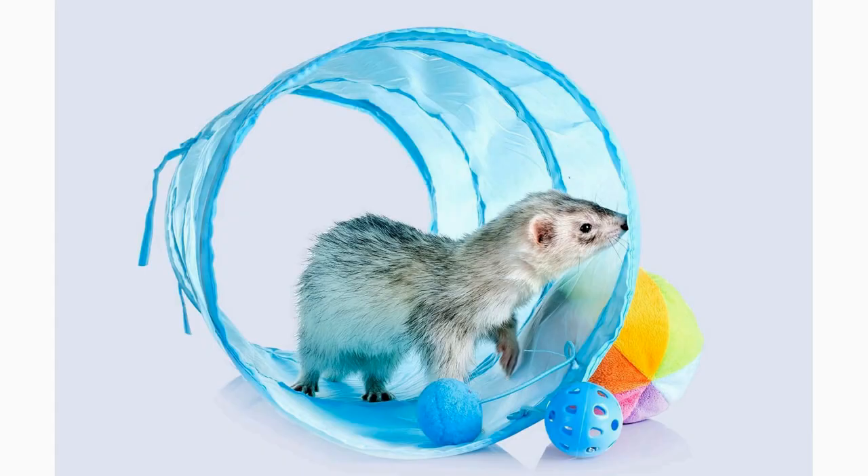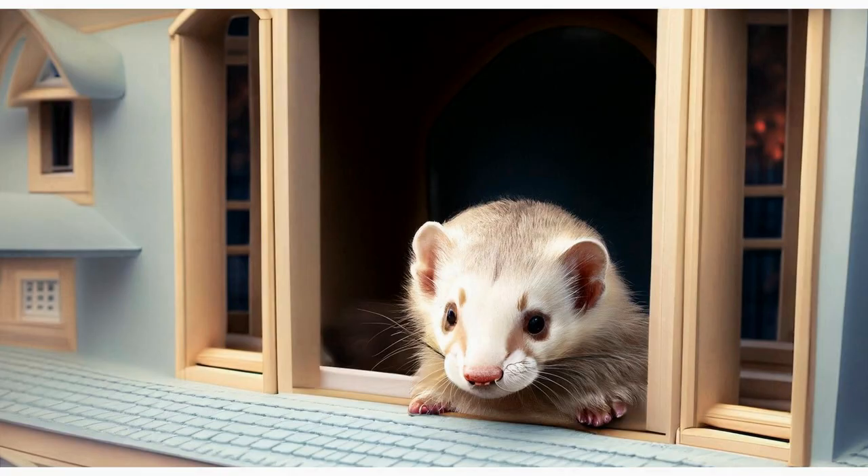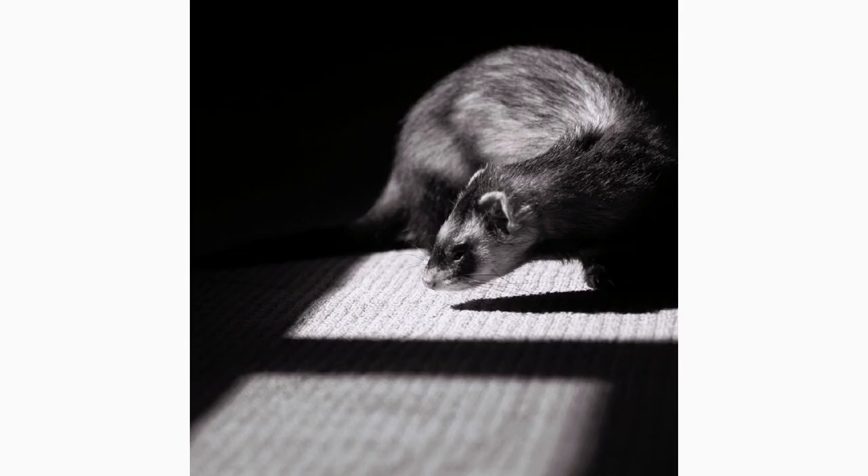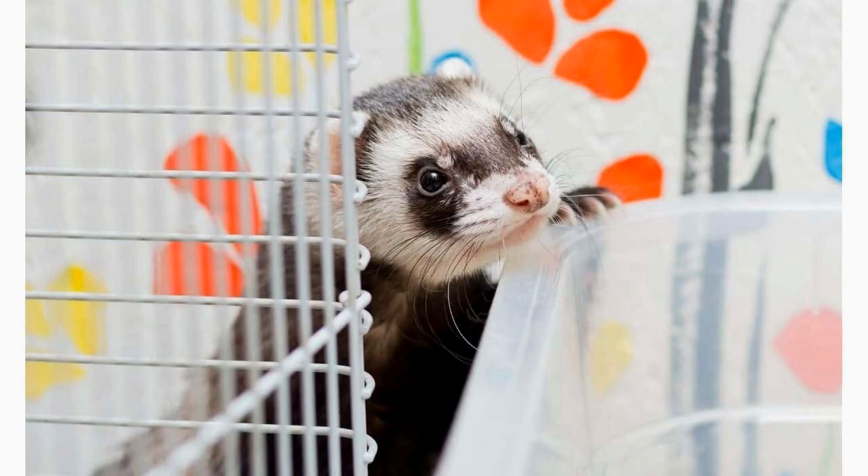Lastly, it's essential to prioritize your ferret's safety during playtime. Always ensure that the toys you offer are safe and made specifically for ferrets. Avoid toys with small parts that could be swallowed or chewed off. Additionally, regularly inspect toys for wear and tear, removing any damaged ones immediately. By maintaining a safe play environment, you can fully enjoy the fun and playful nature of ferrets exploring new toys.